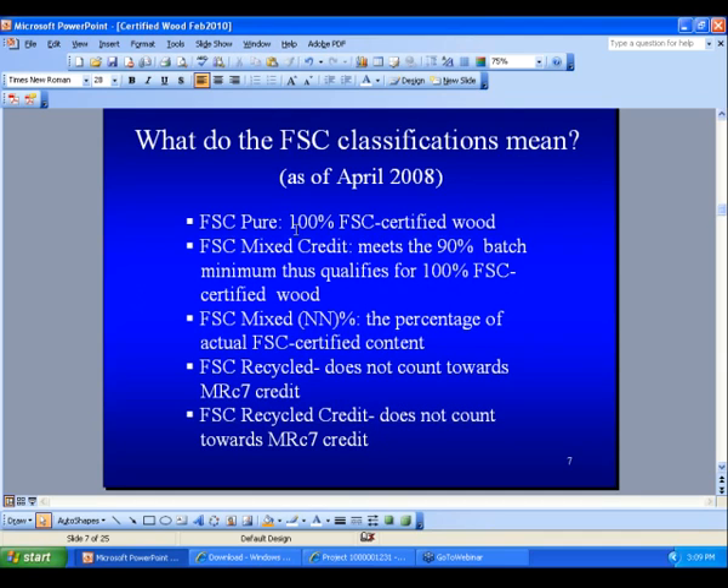The first FSC classification is FSC pure, which is 100% FSC certified wood. Then there's the mixed credit, which meets a 90% batch minimum — so if it meets that 90%, it will qualify for 100% FSC. The third classification, mixed NN, you would input the percentage, but you have to know what the product will yield. FSC recycled is a distinct classification that cannot be applied to MRC 7, and FSC recycled credit also cannot apply to MRC 7. So we have five classifications total.